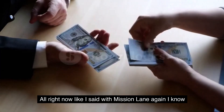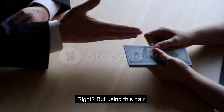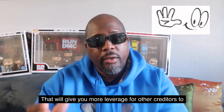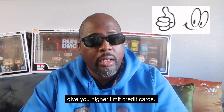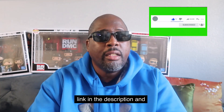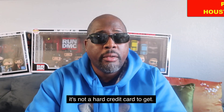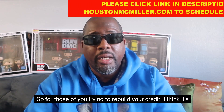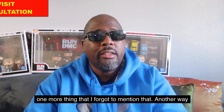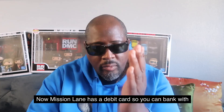With Mission Lane, the biggest challenge is accessing more capital. But using this card and keeping utilization under 10% gives you more leverage with other creditors to issue you higher-limit credit cards. If you have any questions about business credit or personal credit funding, click the link in the description and check out the miscellaneous credit card to see if you qualify. It's not a hard card to get, so for those of you rebuilding your credit, it's an opportunity to start building.